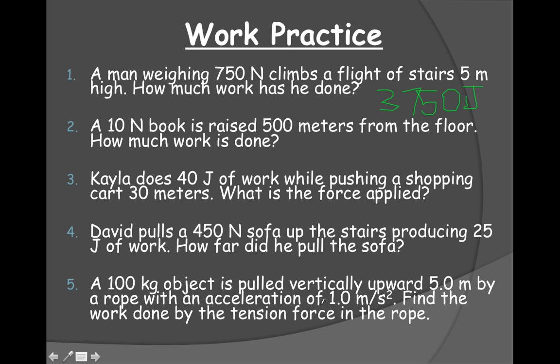Now let's jump to number five. We have a mass of 100 kilograms, an acceleration of 1, and a distance of five meters. We want to find the work. Work is force times distance, but I don't have a force in newtons — I have mass and acceleration. So mass times acceleration gives me force: 100 times 1 is 100 newtons. And 100 newtons times 5 meters is 500 joules.